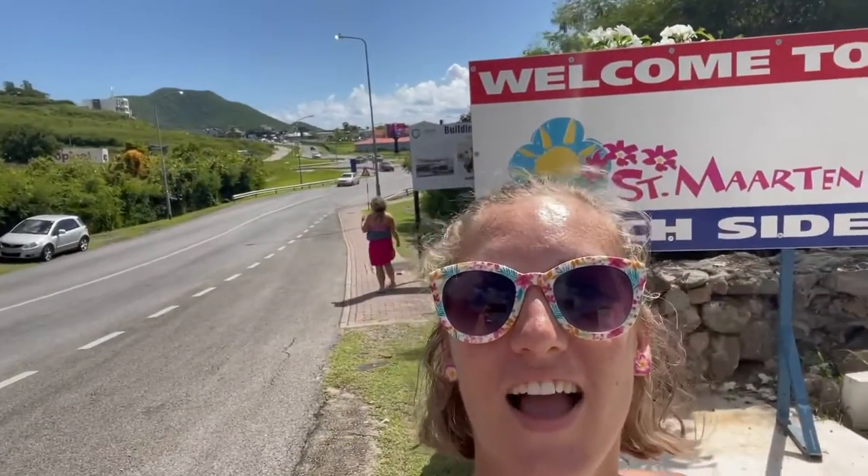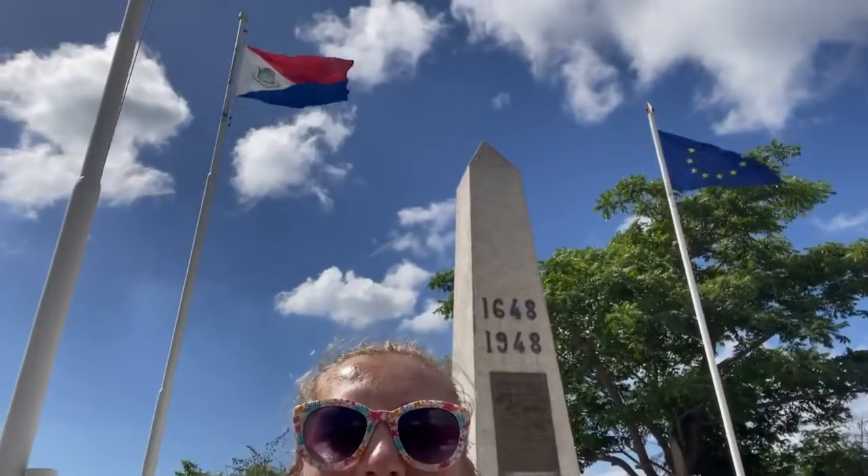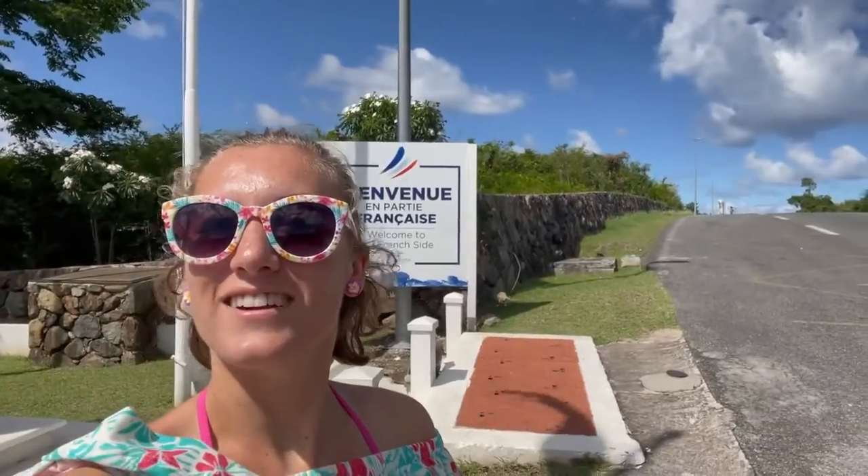So here I am at the border of the French side and the Dutch side. Right over here is the Dutch side of the island. We're standing right on the edge of the border and there's this beautiful monument that has all the flags. And right over there is the French side!